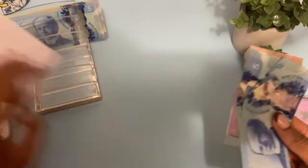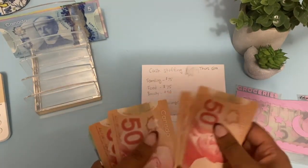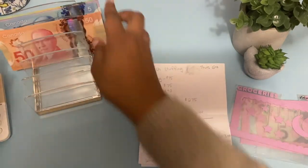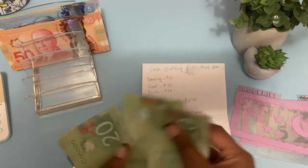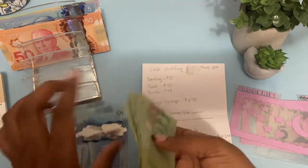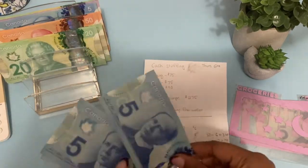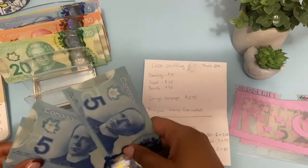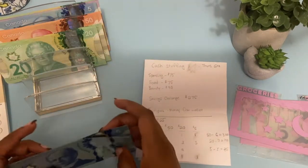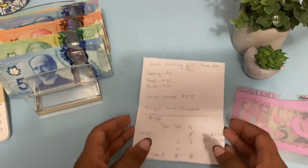Let me get the money from the back of my wallet. There we go — so there should be $56: one, two, three, four, five, six. Then $70 in tens: one, two, three, four, five, six, seven. And then the rest are fives: 5, 10, 15, 20, 25. There we go — $25 in fives. Let's get into the stuffing.